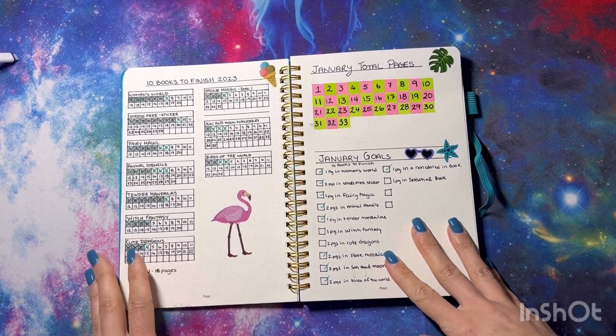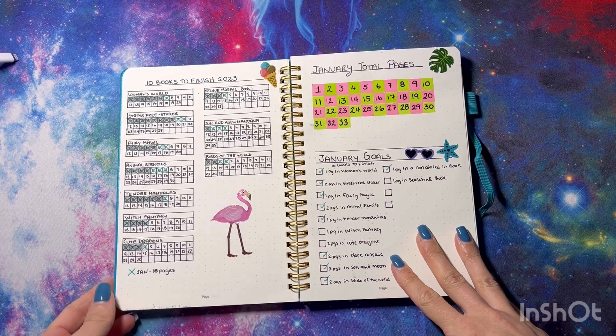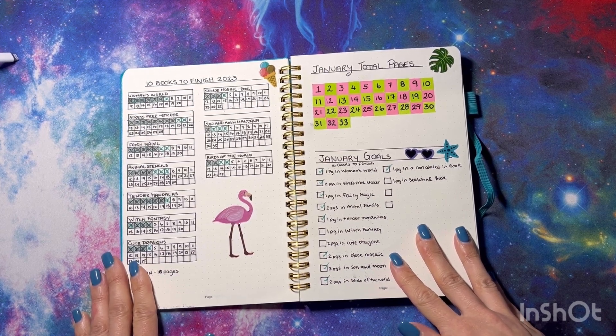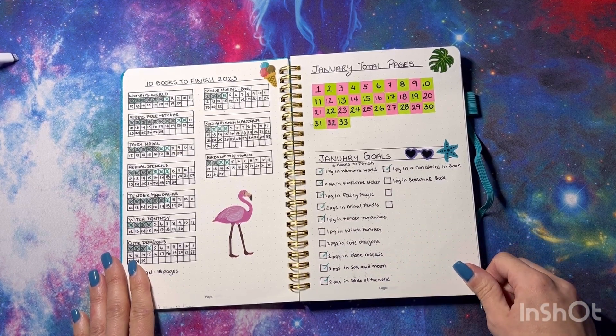In February my goal is to color in some non-color-by-number books, so I've purchased a few new ones and I have one from last year from Camellia Angelkova. I'm really excited to get myself out of my comfort zone and into coloring some more things that are not color by number.